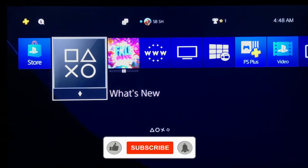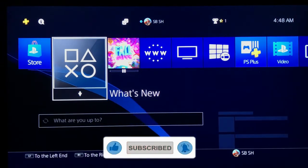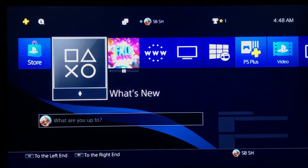If you like this video, please leave a like, subscribe to my channel, and turn on bell notifications. Thank you for watching. Goodbye.